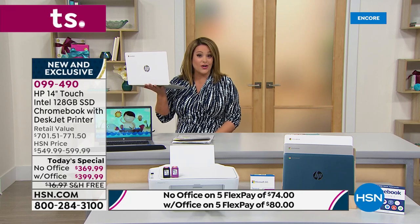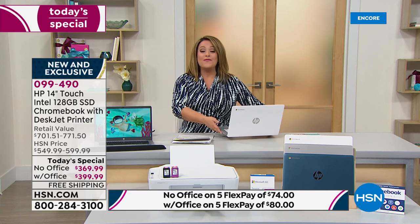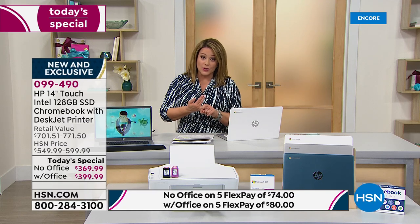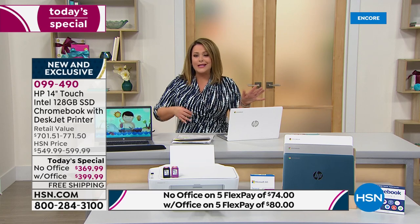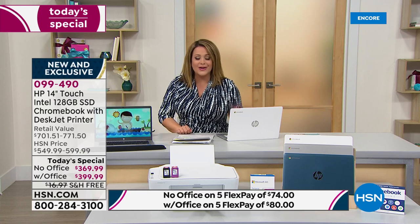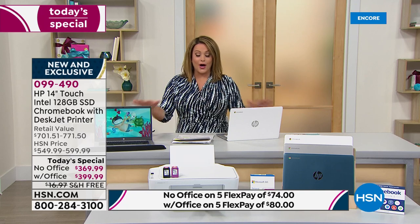For a little extra peace of mind, protect your purchase with HSN Protection Plus — powered by Allstate. Both your laptop and your all-in-one printer are covered. No hidden fees, no deductibles — accidental drops, spilling coffee, it's all covered.